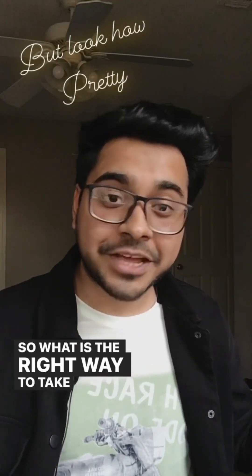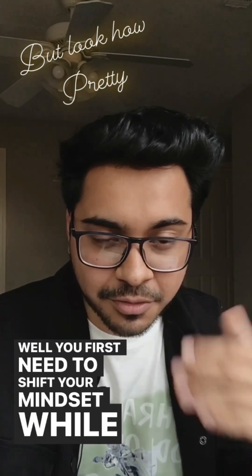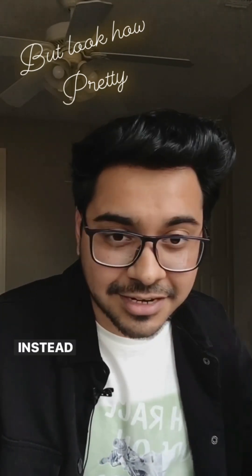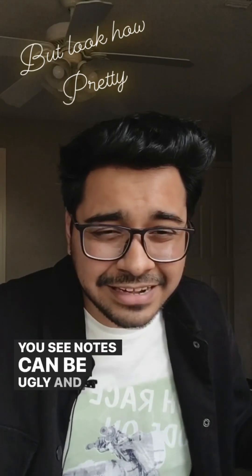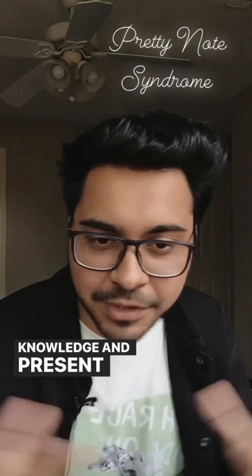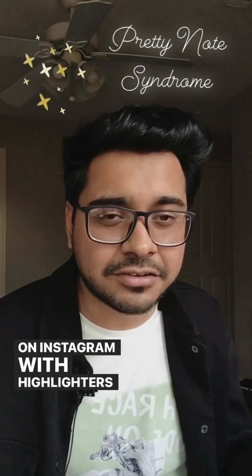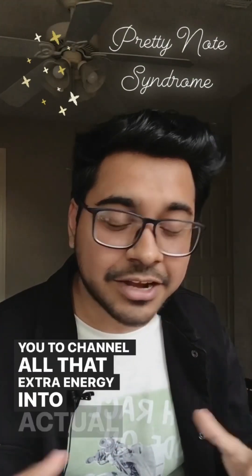So what is the right way to take notes for the USMLE? Should you annotate your first aid? You first need to shift your mindset while taking notes. You should not create notes to store material for later study. Instead, your note-taking should reflect the cognitive process in your head. Notes can be ugly and messy, but if they're providing you with context and stimulating learning and allowing you to create links between past knowledge and present material, they're more successful than some pretty notes on Instagram with highlighters and stickers. Knowing this difference can make a huge impact and allow you to channel all that extra energy into actual learning.